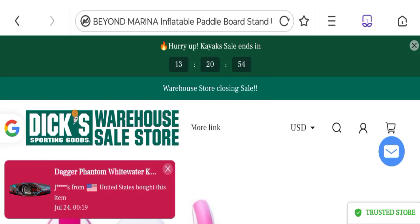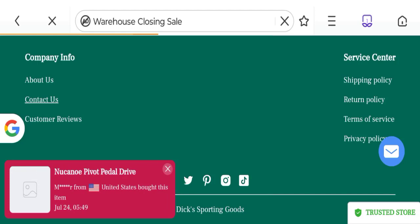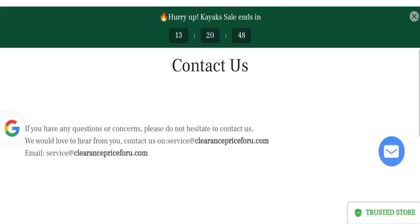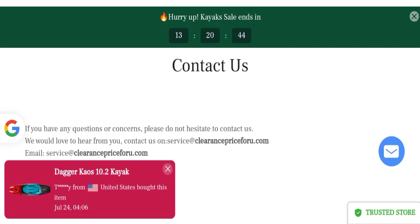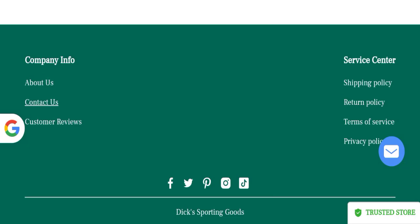So this is a one-month-and-few-days-old site. Looking at contact details, they provide an email address that matches the domain name, which is a good sign. The website also has a social media presence on Facebook, Twitter, Pinterest, Instagram, and TikTok, but these are fake and inactive accounts, which is not a good sign.